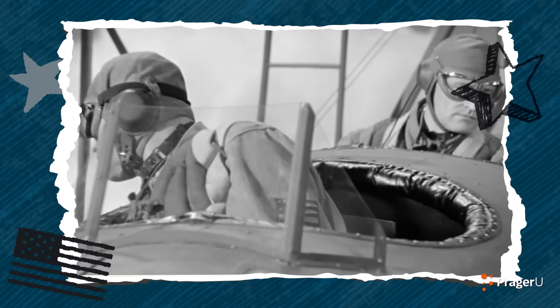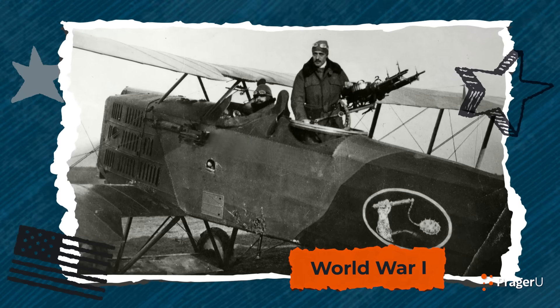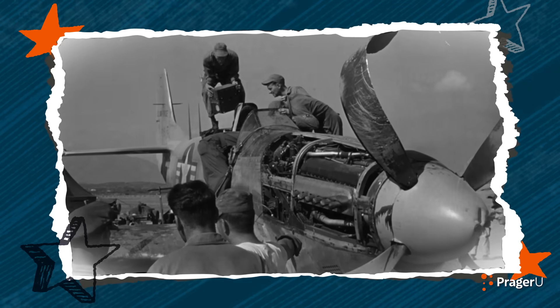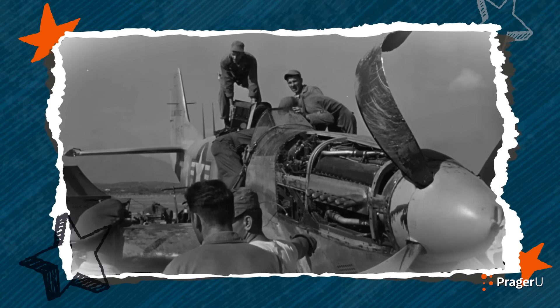So, why did the United States start making fighter jets? Well, planes started fighting in the air during World War I, which was between 1914 and 1918. After that war, air combat became common, and the United States decided to be prepared to protect our freedom. So we started building fighter jets, and we keep making them better.